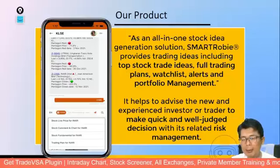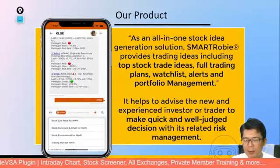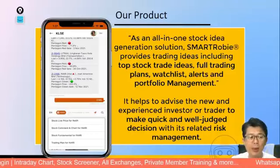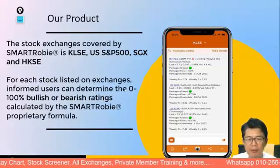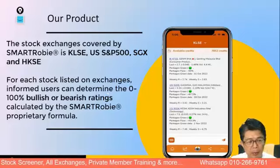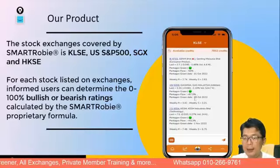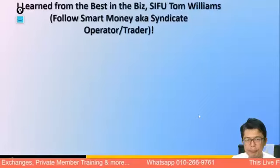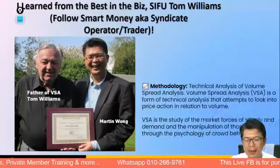We have a full trading plan with exit, stop loss, and profit taking all in play. Also very important is the in-app alert feature, which is a key part of what we want to share tonight. The app covers Bursa Malaysia, KLCI, the S&P 500, SGX, and Hong Kong markets. Each stock has a bullishness rating calculated by Smart Robie's proprietary formula — both technical and fundamental. For example, a Pentagon Flow of 87 tells you it is very bullish.